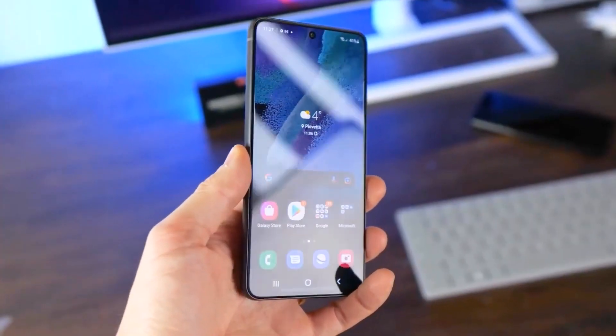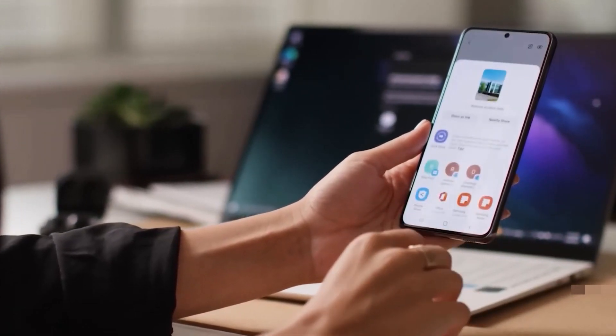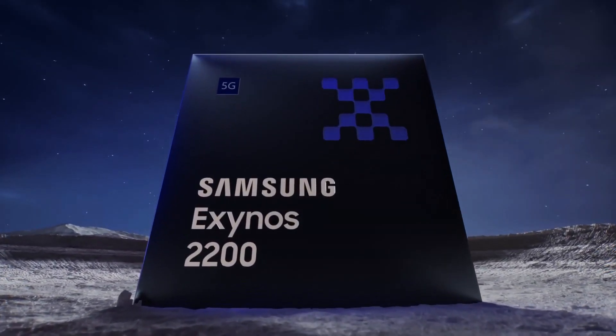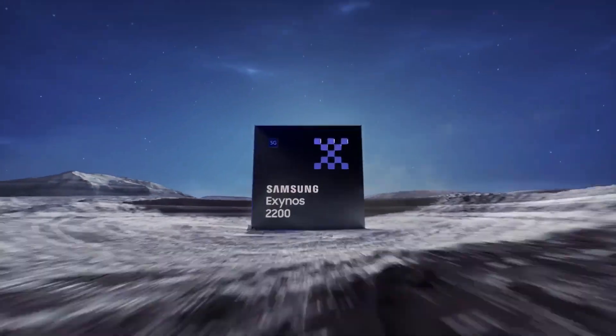Samsung is planning to release the Galaxy S23 Fan Edition later this year. We learned that the company wants to bring the next fan edition phone to the market in Q4, and that the Galaxy S23 FE will be powered by an Exynos chipset in all markets, surprisingly enough. To be more specific, we're hearing that the Galaxy S23 FE will be powered by the Exynos 2200 SoC.